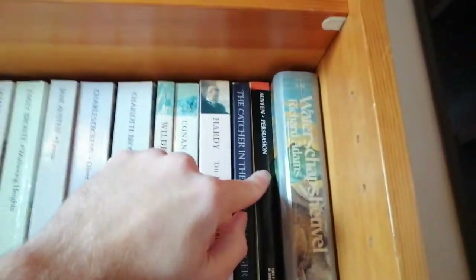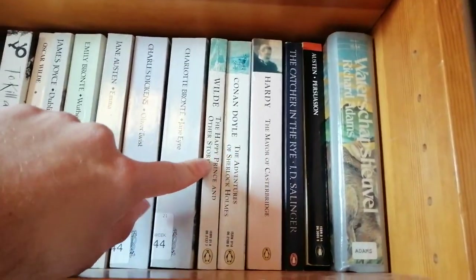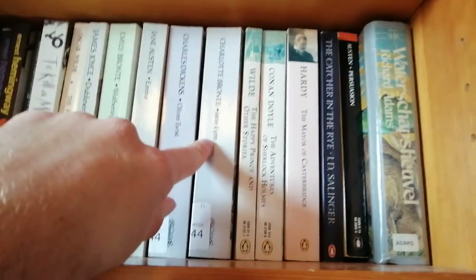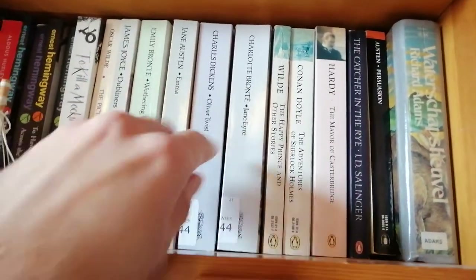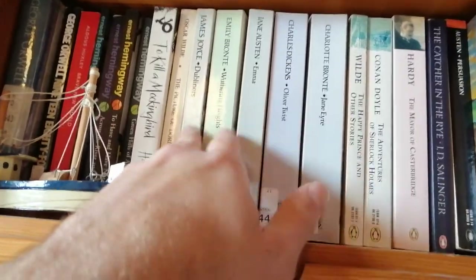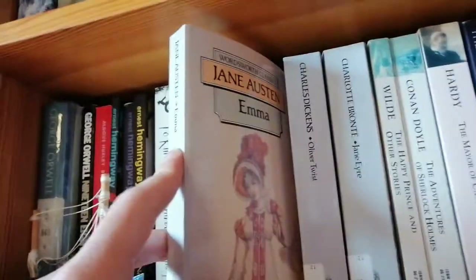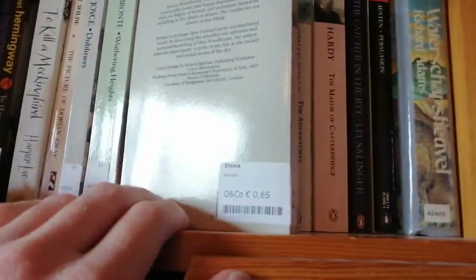We have Jane Austen's Persuasion, Catcher in the Rye, Thomas Hardy, Oscar Wilde, Conan Doyle, Brontë, Dickens, Jane Austen, Brontë again — the other one — James Joyce, Oscar Wilde. These are all mostly the Wordsworth Classics which I found in thrift stores.